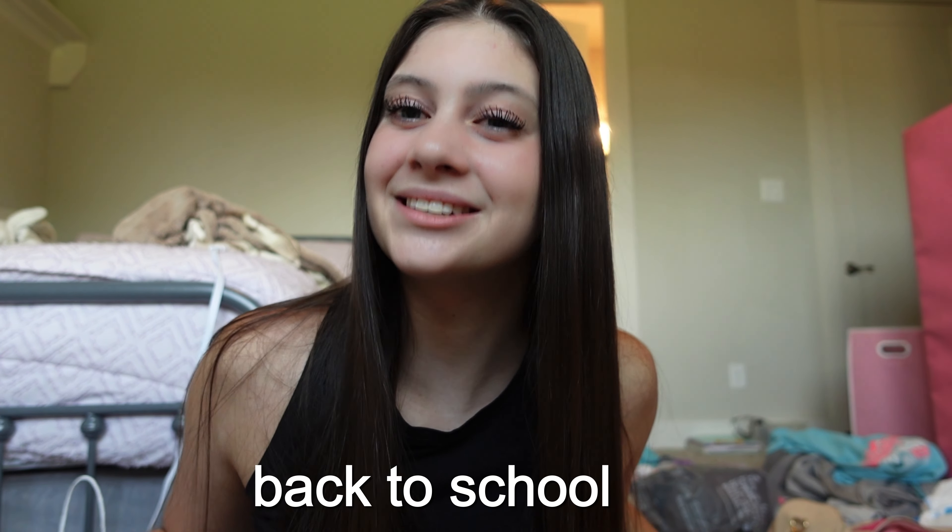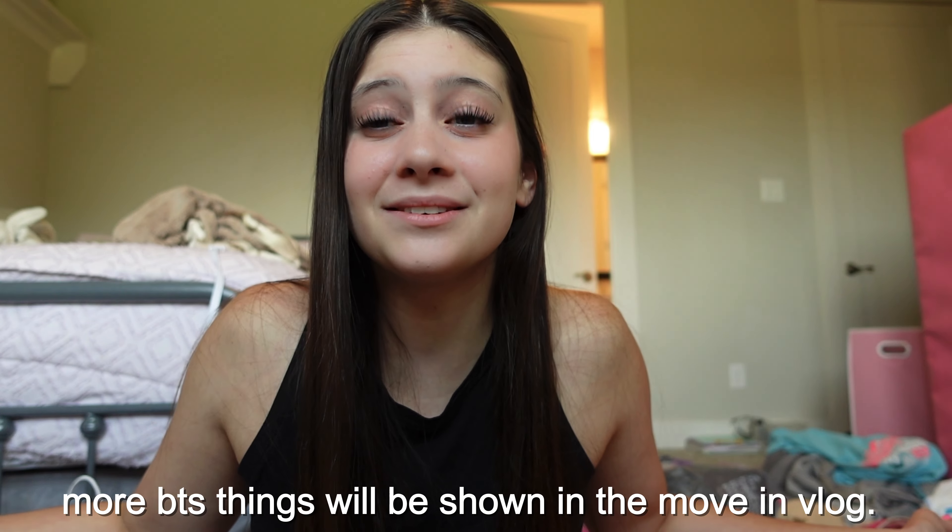Hey friends, what's up! Welcome back to another YouTube video. Today I'm smiling so big because it is finally the long-awaited back to school video for 2023. I don't have all of my stuff, that's the reason I've been waiting so long to film this. I've ordered some shoes and stuff, which I'll pop pictures on the screen when I talk about them, but I'm just going to do it now before school starts.